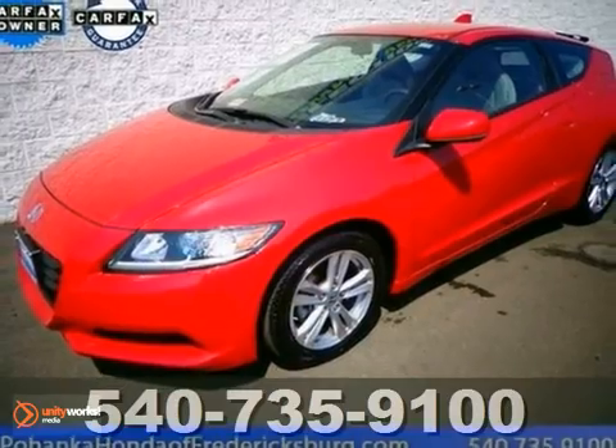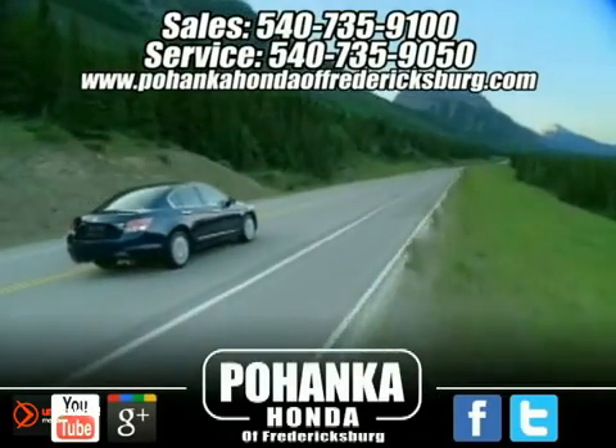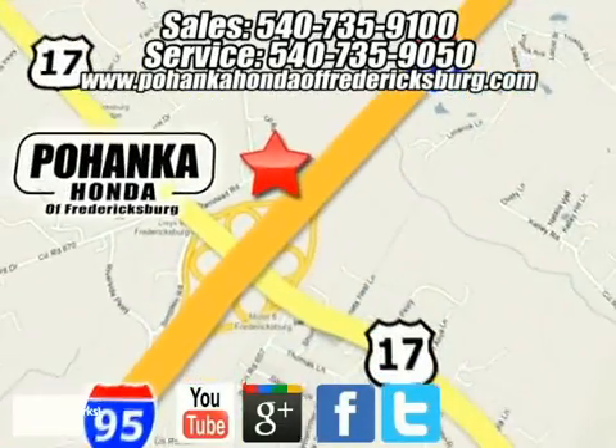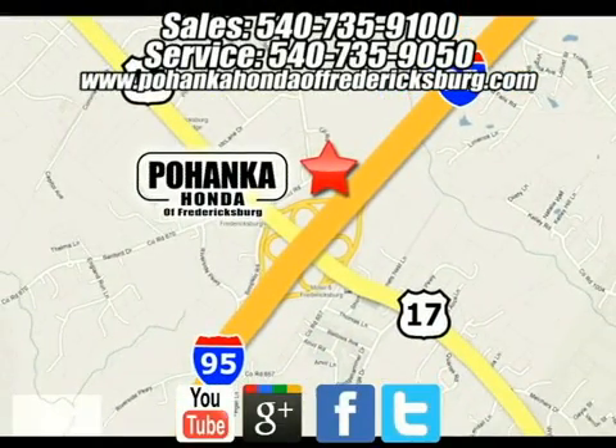Come on in and take a look for yourself. Pohenka Honda of Fredericksburg is a great place to buy a car. We're conveniently located at 60 South Gateway Drive in Fredericksburg, Virginia.